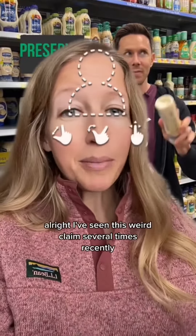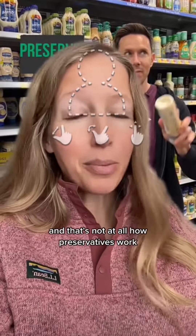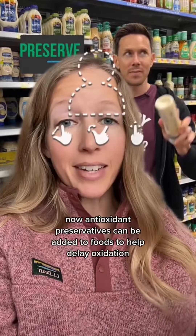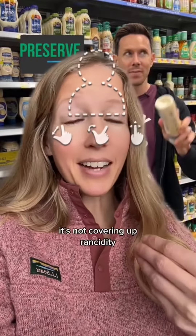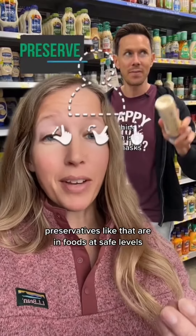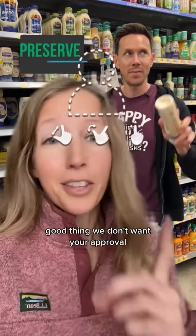I've seen this weird claim several times recently where people state that different preservatives are masking rancid flavors, and that's not at all how preservatives work. Antioxidant preservatives can be added to foods to help delay oxidation, meaning that they won't get rancid as quickly — so they're literally helping food to not become rancid. It's not covering up rancidity. Preservatives like that are in foods at safe levels and are actually helping to keep the food safer for longer. So 'not approved' just means I don't understand it. Good thing we don't want your approval.